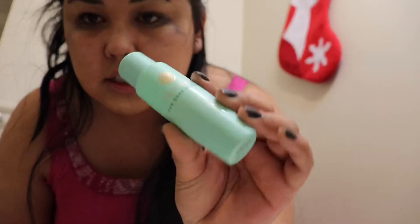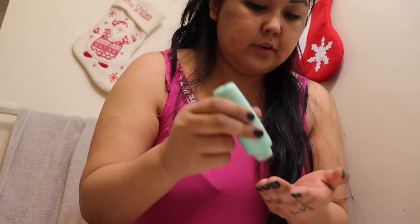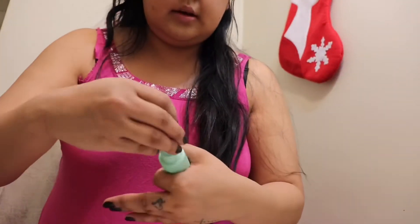I'm still using the Tatcha deep cleanse. I'll also use my other one, but for this one I put it on my hand first. For some reason my face has been really oily now — my face still gets really dry, but my cheeks have been getting oily. You can see some blemishes there, and I just keep rubbing it into my skin.